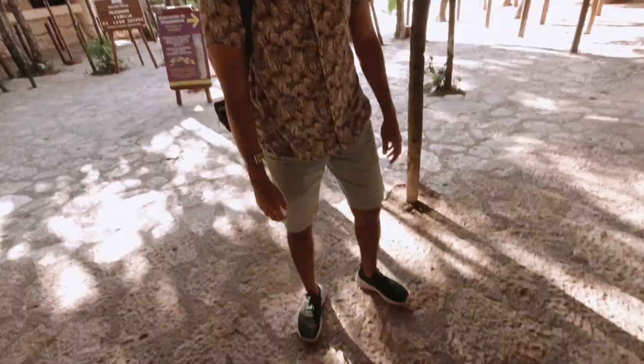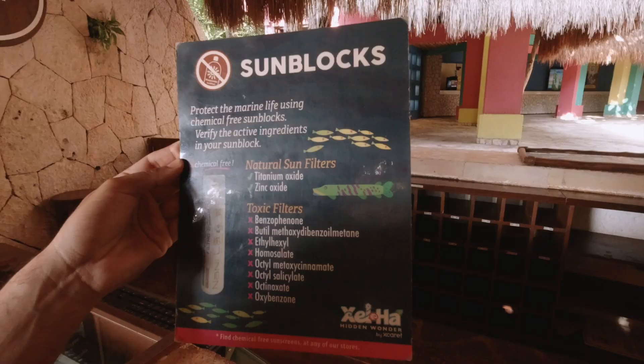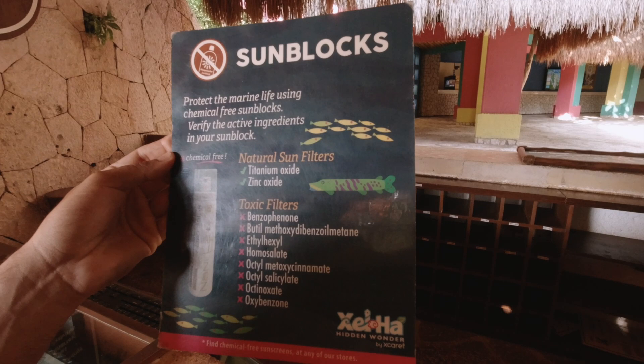Because we're going to be swimming in the natural cenotes, you actually can't swim with just any sunscreen here — it has to be a very specific type. If you bring your own sunscreen, you can come and they'll exchange it for a reef-safe sunscreen, which is pretty cool.